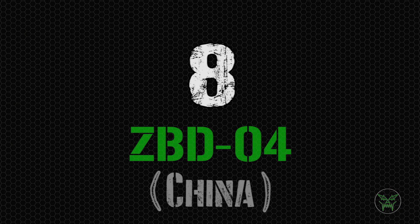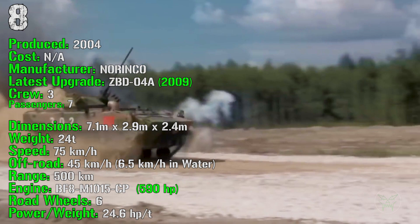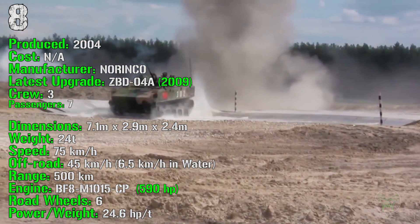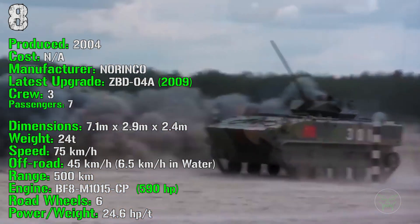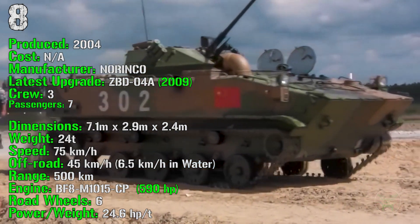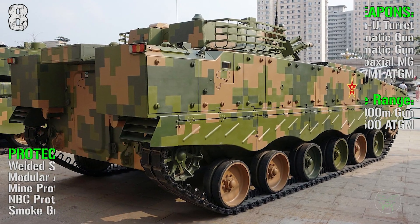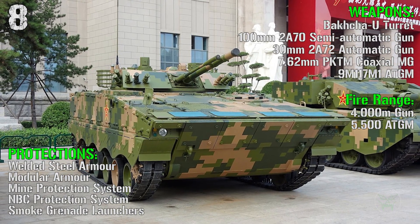At the eighth spot we have the ZBD-04 from China. It's been produced from 2004 and the latest upgrade was introduced in 2009. It has a crew of 3 and it can transport 7 passengers. It has a weight of 24 tons, a speed of 75 km/h on-road and 45 km/h off-road, and it can even navigate in water at 7.5 km/h. It has a range of 500 km and an engine of 590 HP. This one has the EMP-3 turret, and we have a 100 mm semi-automatic gun,